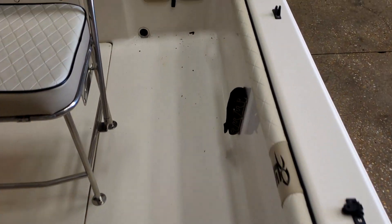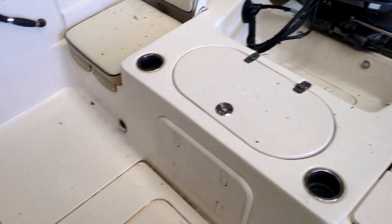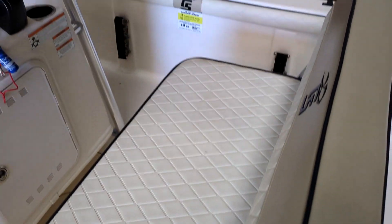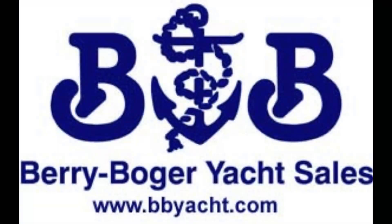The boat is in fantastic shape. All she needs is a bath to make her perfect. Her owner has moved out of the area and she's seriously for sale.